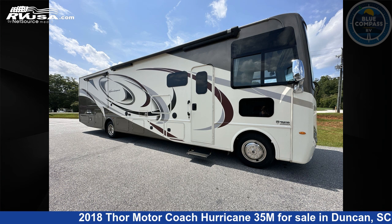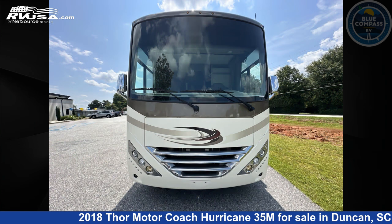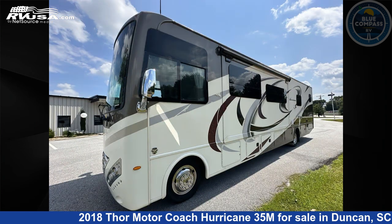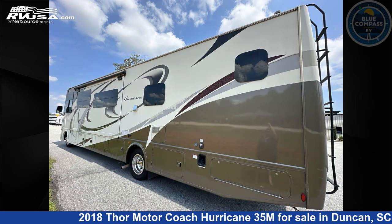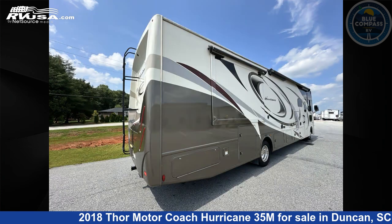This 2018 Thor Motor Coach Hurricane 35M is a Class A RV located in Duncan, South Carolina, 29334, and is offered for sale by Blue Compass RV Spartanburg. Click the link in the video description to visit RVUSA.com and see more photos as well as the current price.